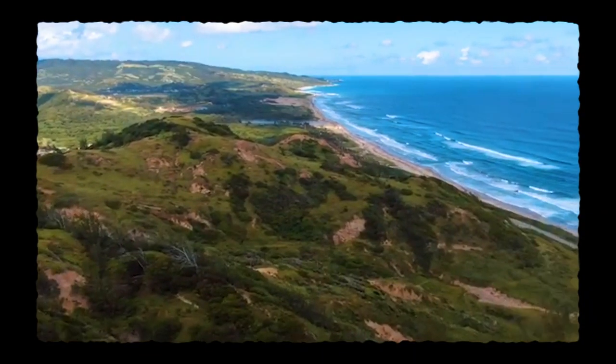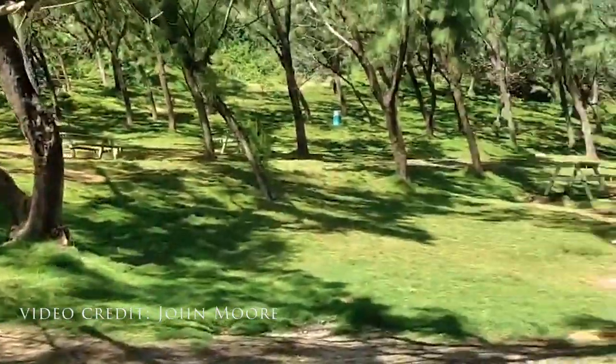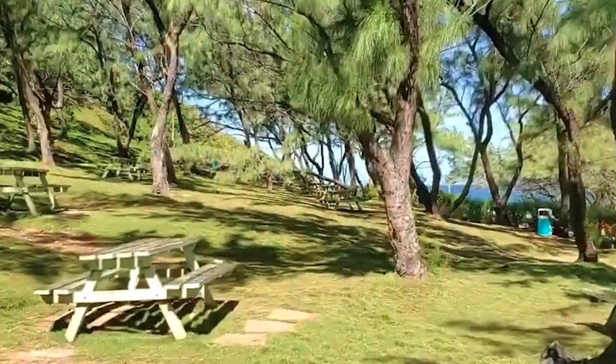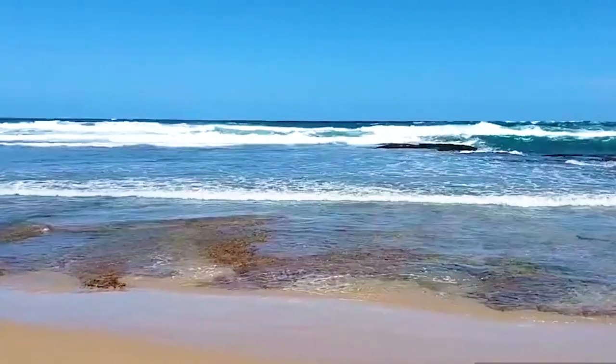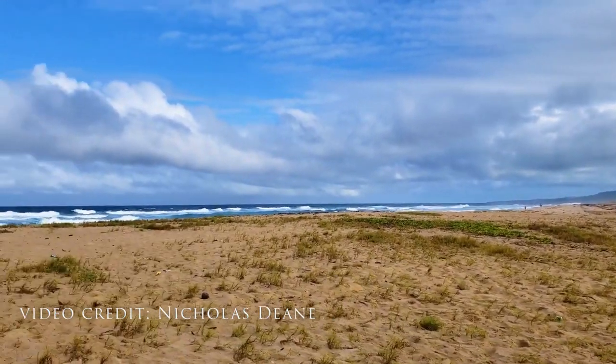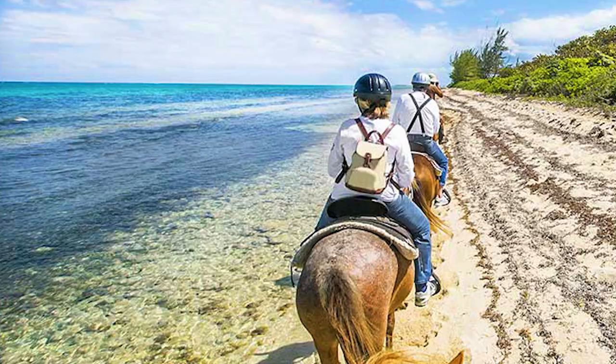Cattle Wash offers breathtaking landscapes with ample picnic space, and the well-known Barclays Park is a popular picnic spot for locals on bank holidays and weekend excursions. Further north is the remote Morgan Lewis beach, a popular spot for horse riding along the beach.